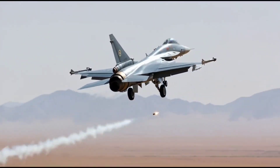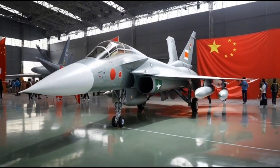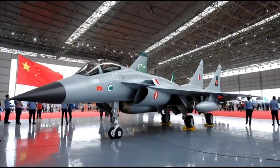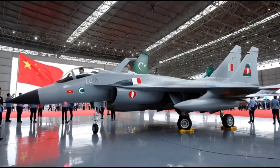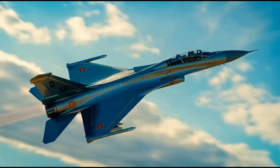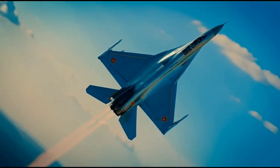In conclusion, the Chengdu J10 is more than just a fighter jet — it is a reflection of China's rise in military technology and industrial capability. From its powerful engine to its agile design and high-tech systems, this aircraft demonstrates what modern engineering can achieve. The Vigorous Dragon truly lives up to its name, combining grace with power, speed with intelligence, and tradition with innovation.